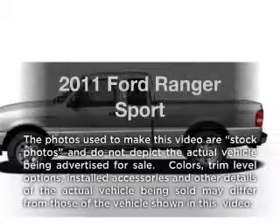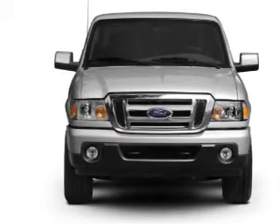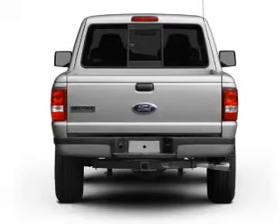Introducing the 2011 Ford Ranger. If you're looking for a first-rate auto, this one could be yours today. With a reliable six-cylinder engine connected to a smooth-shifting five-speed automatic transmission.